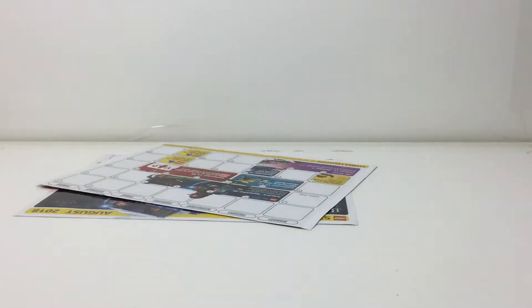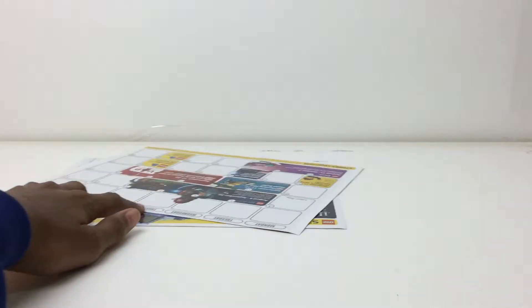Hey there everybody, Embricks here with another video. Today I'm going to review a calendar, and this is going to be the one for August. I know this is late, but just in case you guys wanted to see it anyway.